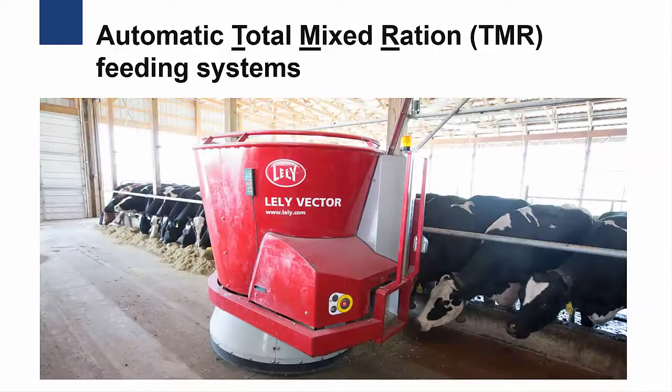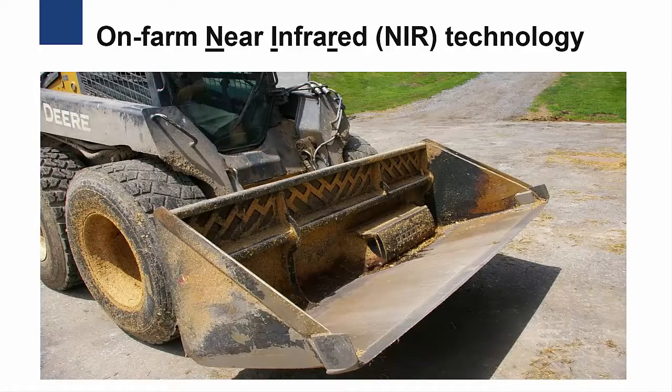Two different types of precision technology systems are used on dairy farms to better manage feeding and nutrition. Automatic Total Mixed Ration Feeding Systems, or TMR, which mixes and delivers feed, and On-Farm Near-Infrared Technology, or NIR, which scans and analyzes feed composition.